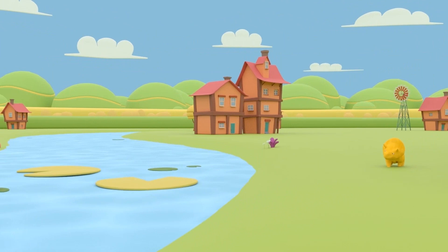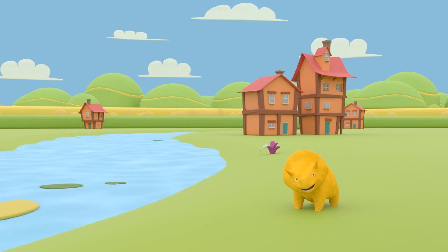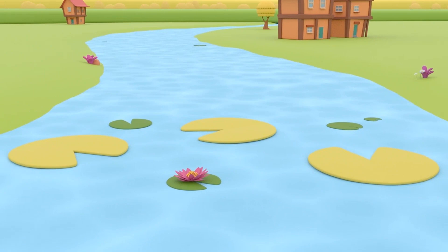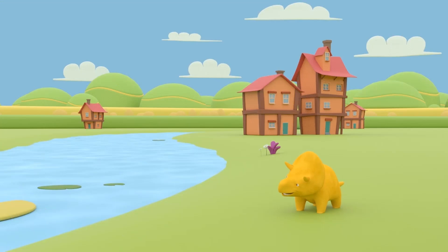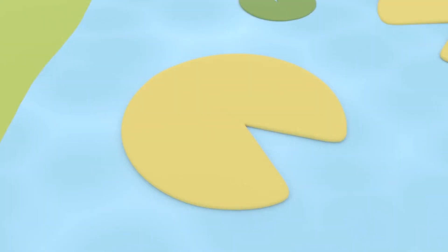Hi, Dino! What a nice sunny day — it's great to see you! Have you seen all the water lilies on the river? Look — they're beautiful! They're green, blue, and even red! Would you like to have fun jumping on them and crossing the river? Great! Let's go then!